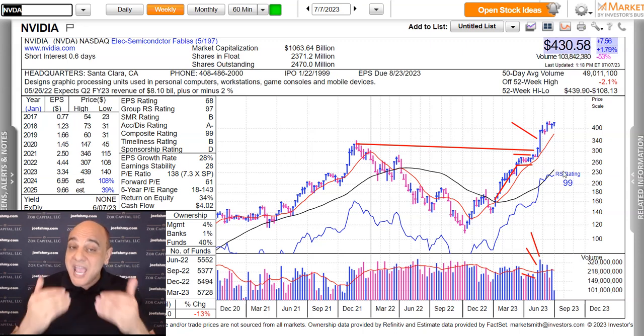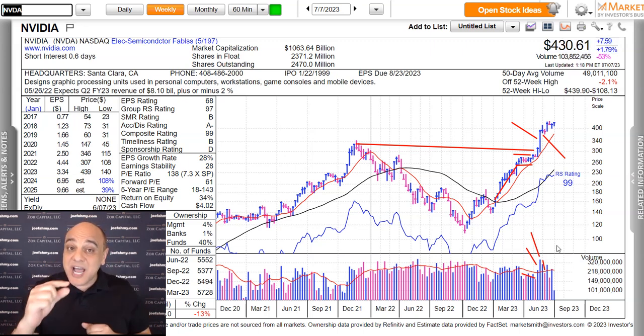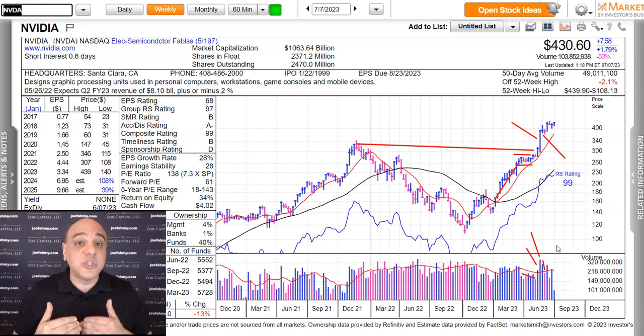Moving from there and continuing to analyze the price action, we had two tight weeks after that on lighter and lighter volume. Going back to what I'm saying, after a nice surge in the stock, tight price action is a sign that the institutions were not selling their shares and still accumulating beneath the surface.